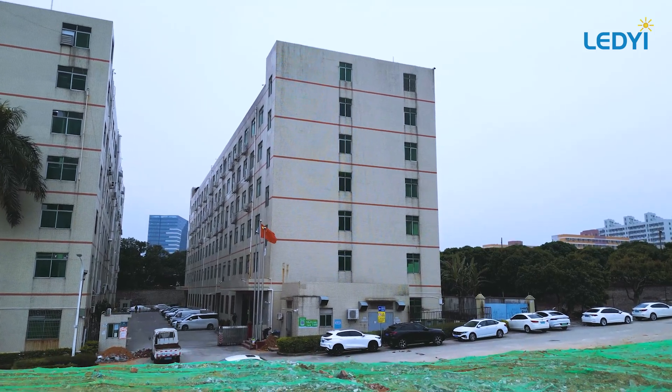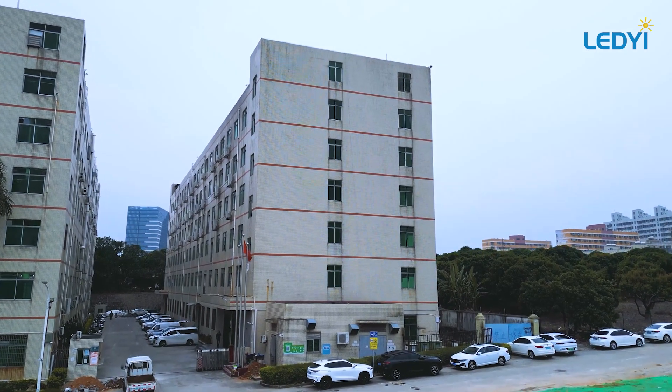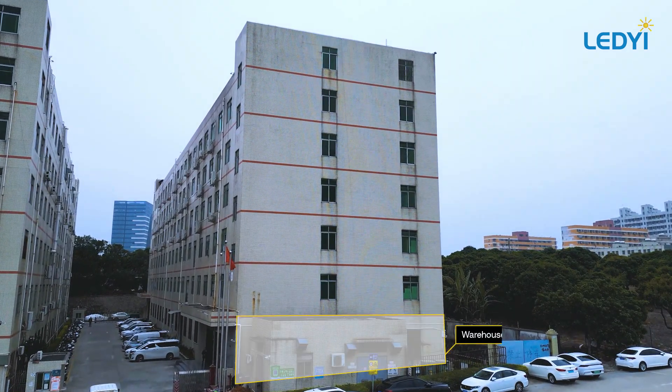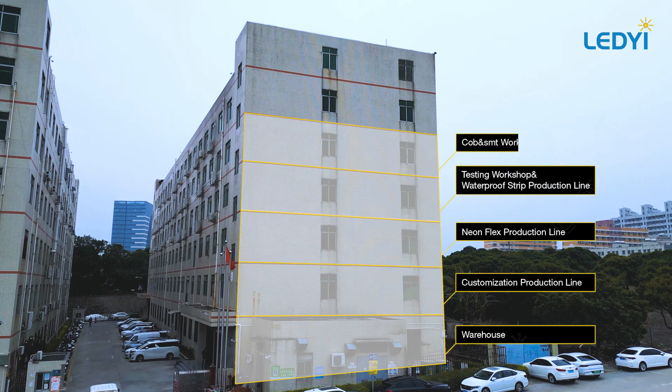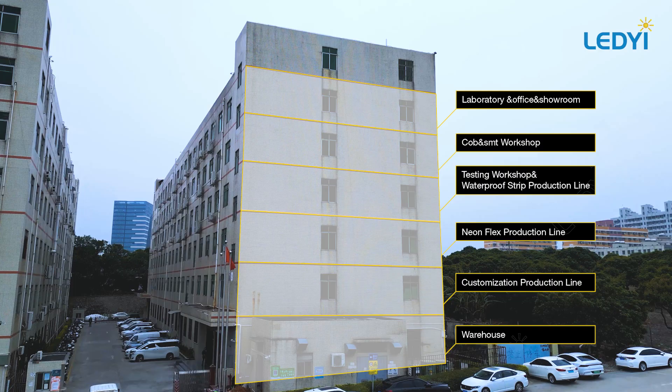Our Shenzhen production base is a testament to our scale and expertise, encompassing six floors with a total area of over 10,000 square meters. Each floor is dedicated to a specific part of the production process.